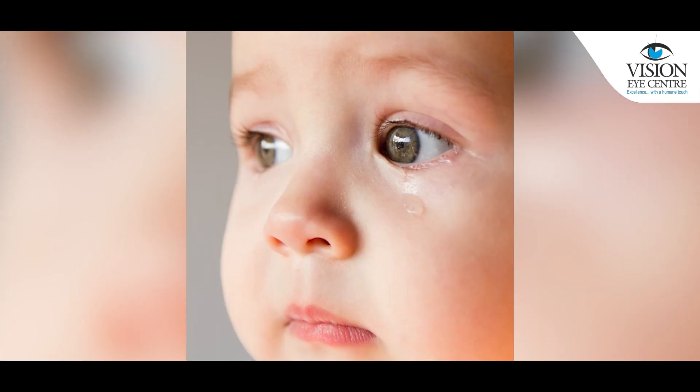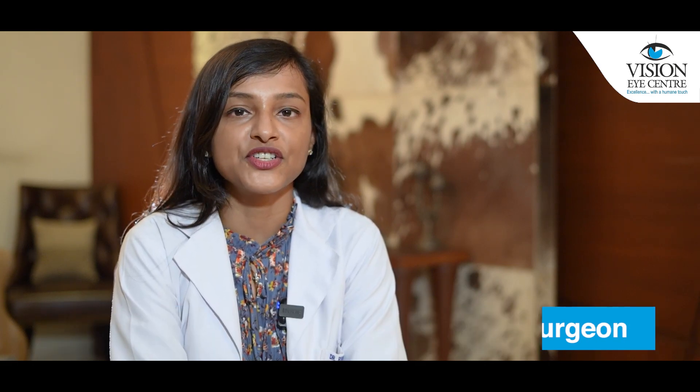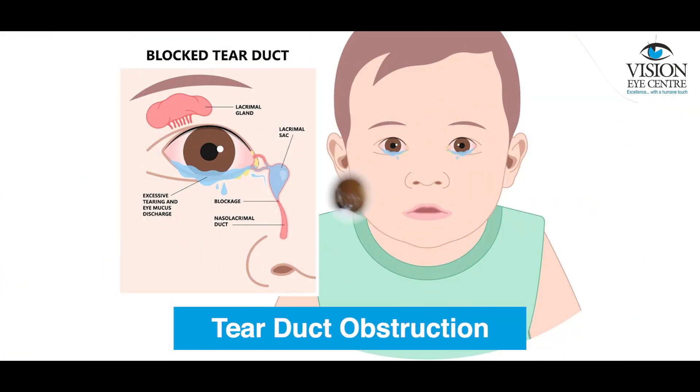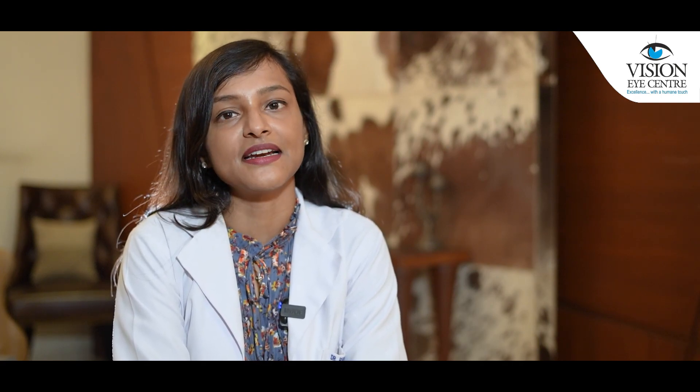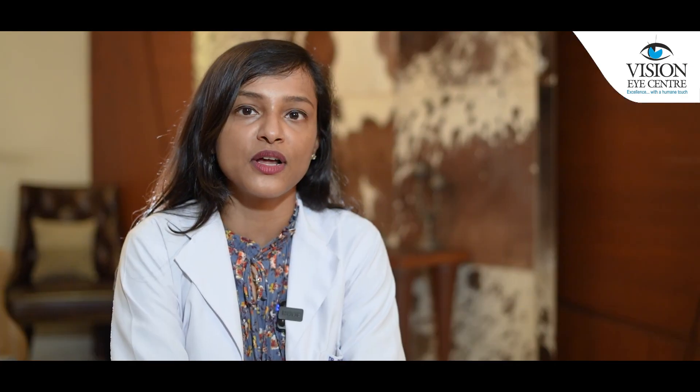Parents usually complain that after the child was born, or within the first year of their life, they have continuous watering and discharge from the eyes. When the child is seen by an oculoplastic or lacrimal surgeon, the child is evaluated to see if there is an obstruction in the duct which connects the tears from the eyes towards the nose and the mouth. This is done with a few tests and some dyes in the clinic, and is mainly a clinical diagnosis. The surgeon might also refer the child to an ENT specialist to rule out nasal issues causing the watering.